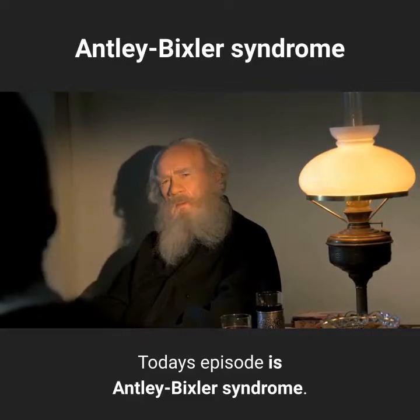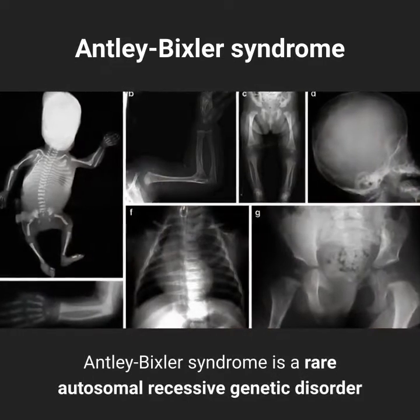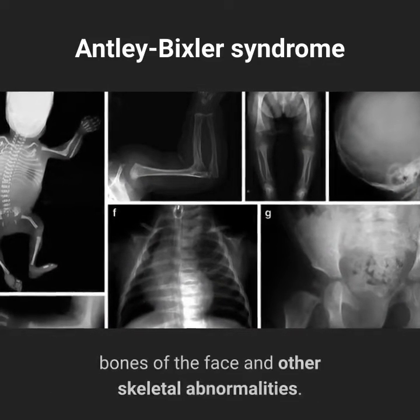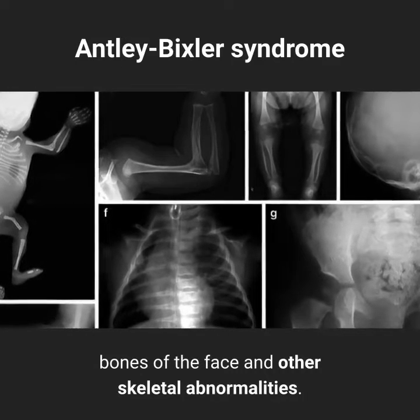Today's episode is Antley-Bixler syndrome. Antley-Bixler syndrome is a rare autosomal recessive genetic disorder that can cause structural changes of the skull bones of the face and other skeletal abnormalities.